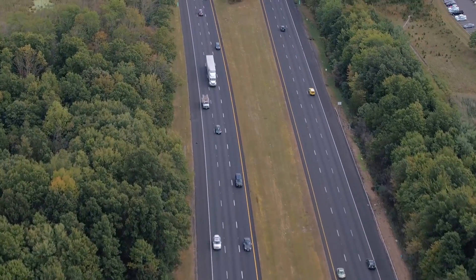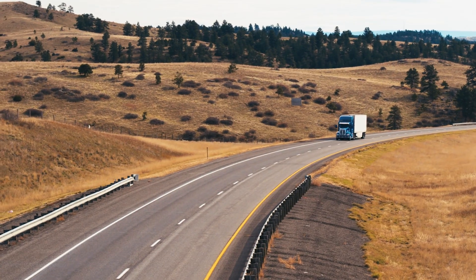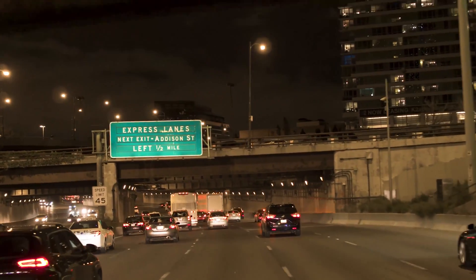The backbone of America's economy is its vast roadway system. Our roads connect people and goods from one end of the country to the other, and asphalt is key to facilitating that connectivity.